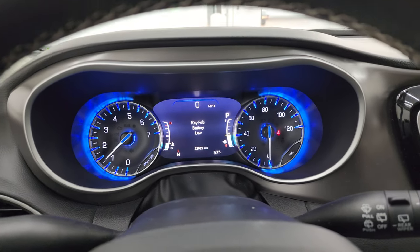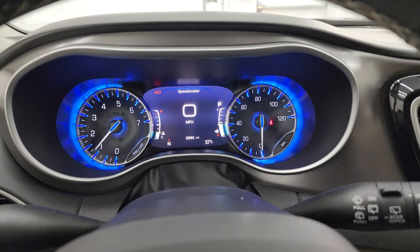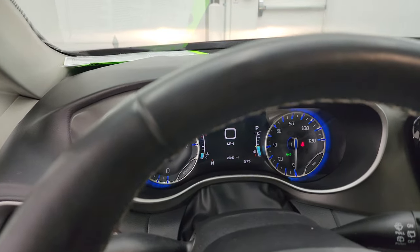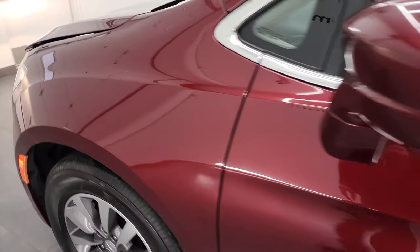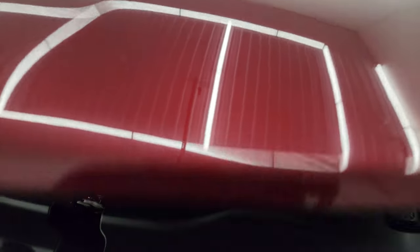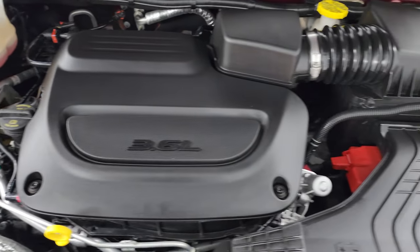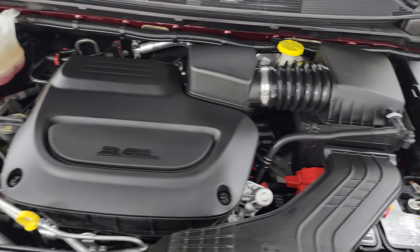We'll start it up and take a look under the hood — we'll also get a battery in that key fob right after this video. It starts right up with no check engine lights or anything like that, other than telling me the hood's open. Under the hood we have the 3.6 liter Pentastar V6 engine — 287 horsepower, very clean, runs very smooth. This van has been fully safetied and inspected by our service shop, has a fresh oil and filter change, all fluids have been checked and topped off, and this van is 100% ready to go.